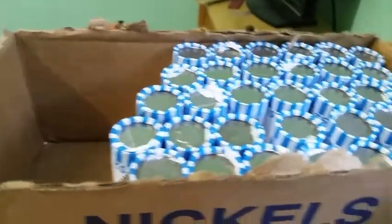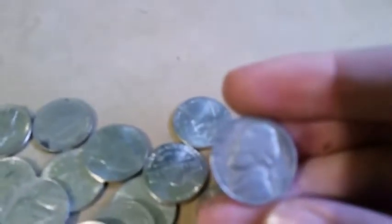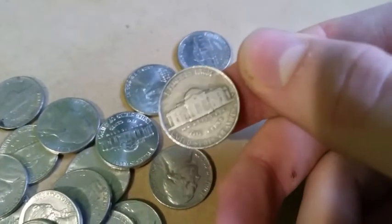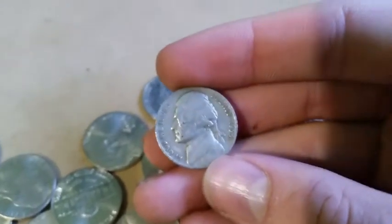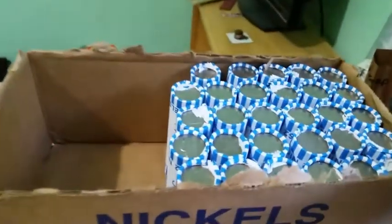A few rolls later, you can see where I am in the box. Behind this one I saw the date - let's pull it out. There we go, 1940 Denver. Sorry, I'm shaking. And then a few rolls further, on this 1953 Philly. I just cracked open another roll - we are almost halfway through this box.